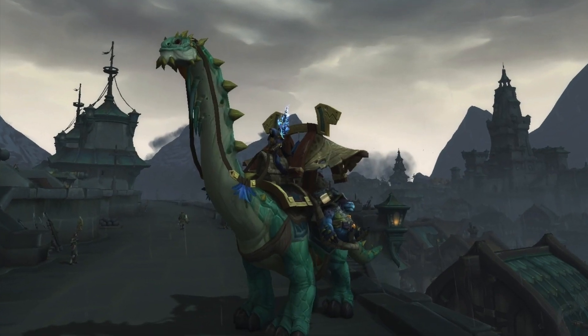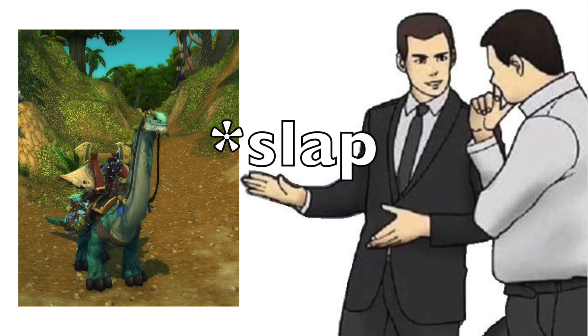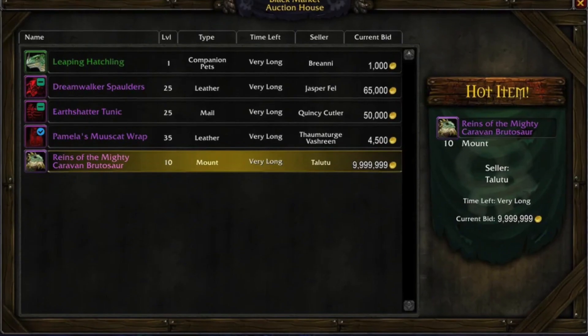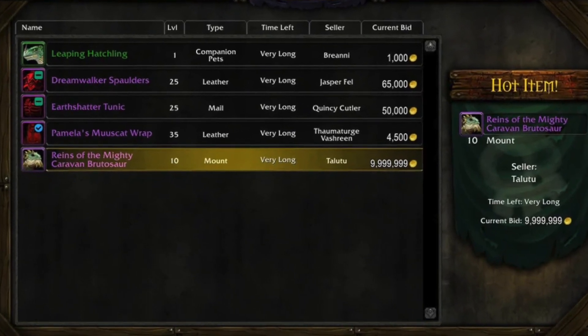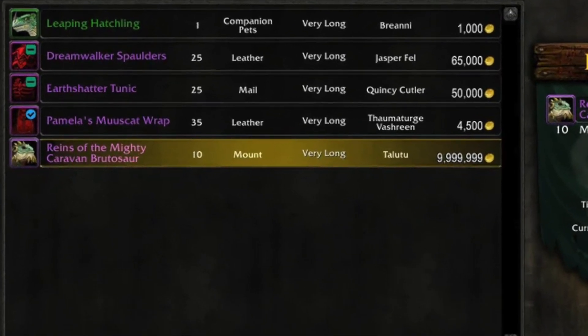I'm obviously talking about the mighty Caravan Brutosaur, and you could get this bad boy for as little as 5 million gold. The mount is still available on the black market auction house, but you will still need at least the same amount of money, if not more.